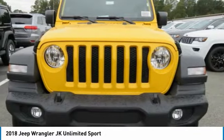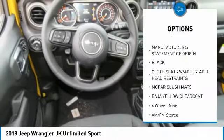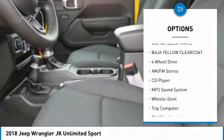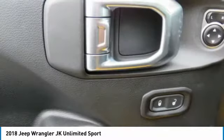This vehicle has less than 100 miles. Here are some of this vehicle's great options: four-wheel drive, anti-lock braking system, traction control, air conditioning, power steering, floor mats, cruise control, AM/FM stereo radio, bucket seats, and fog lights.